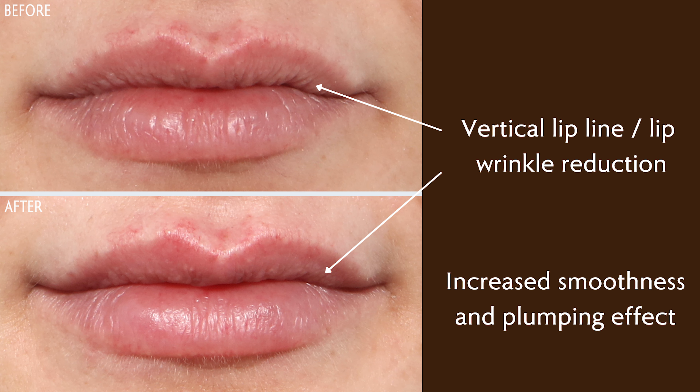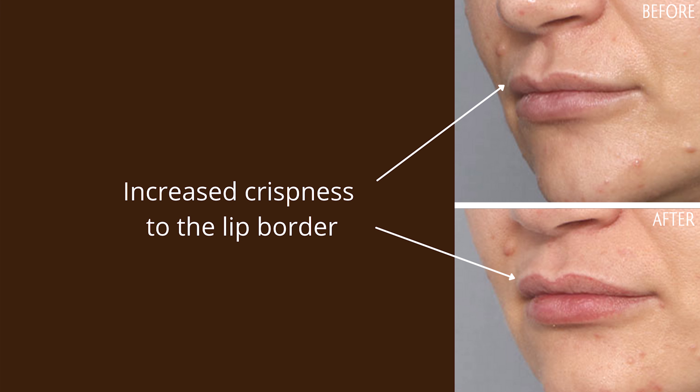In this episode, we're going to be looking at monothreads in the lip. So Sarah, why would we want to use monothreads in the lip?